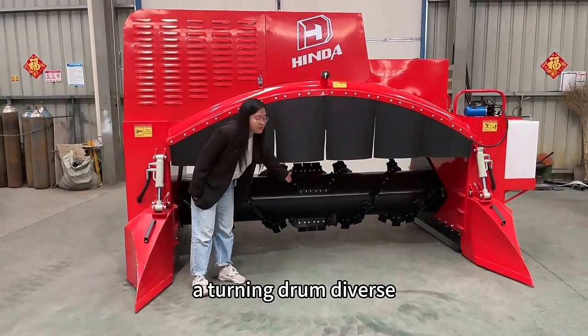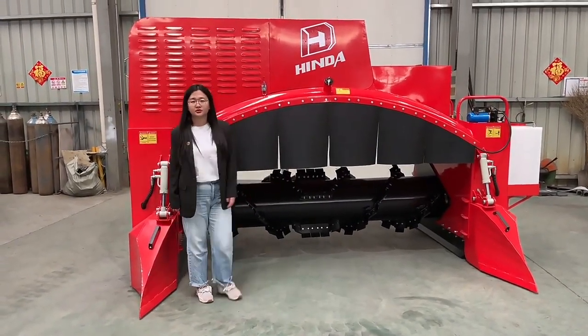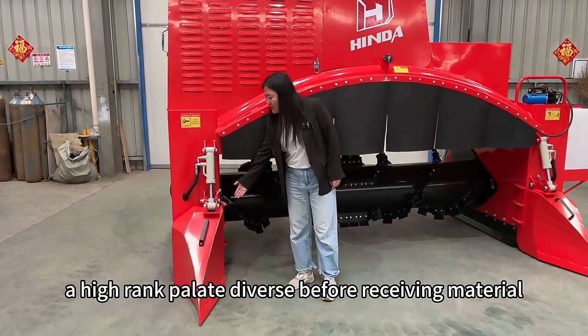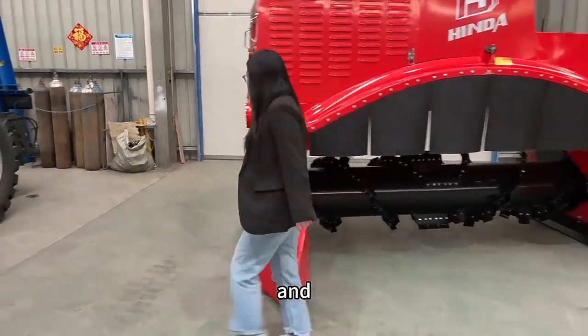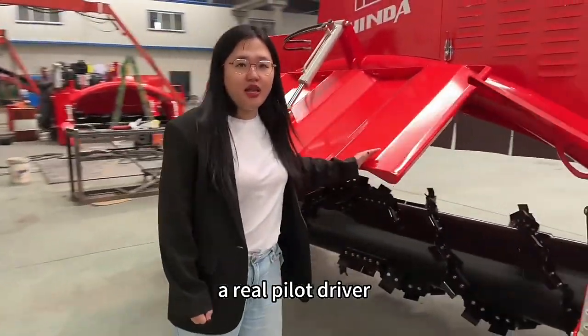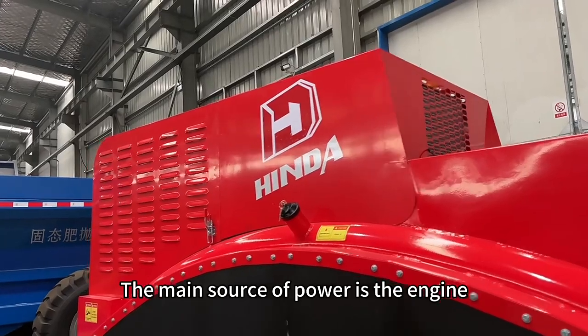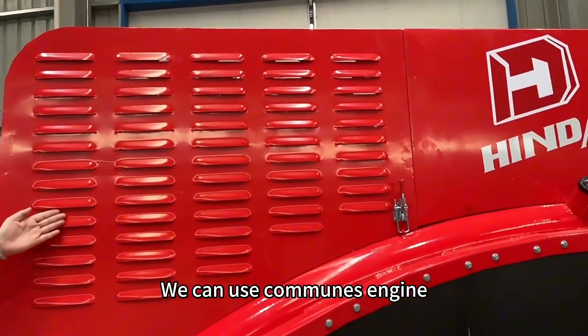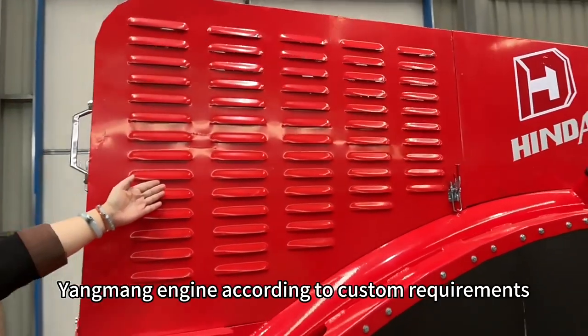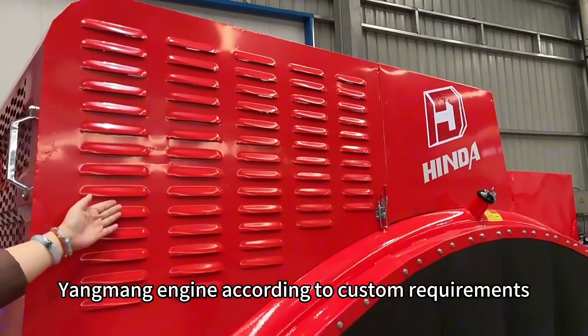A turning drum diverge, a high-rank panelist diverge before receiving materials, and a high-rank panelist diverge. The main source of power is the pedal engine, which has stable performance. We can use Cummins engine or Japanese Yamaha engine according to custom requirements.